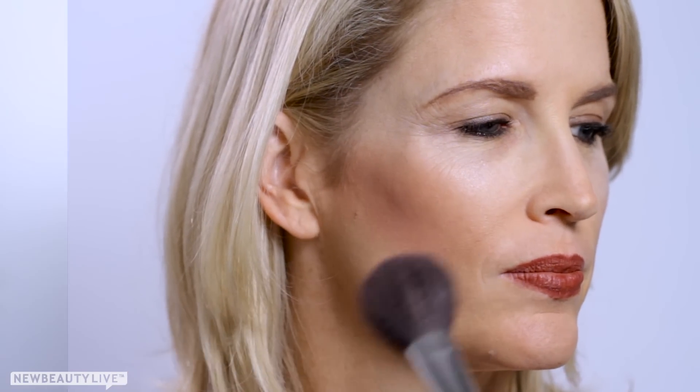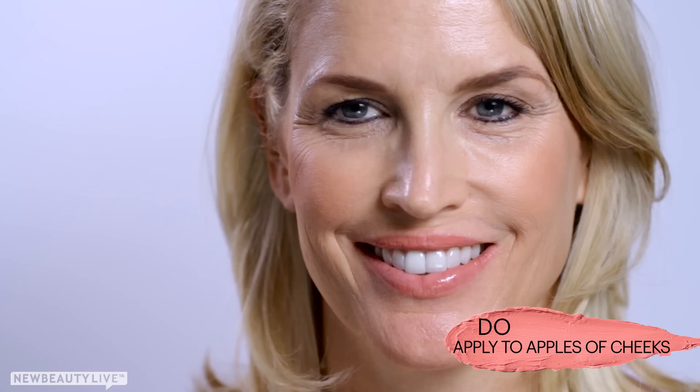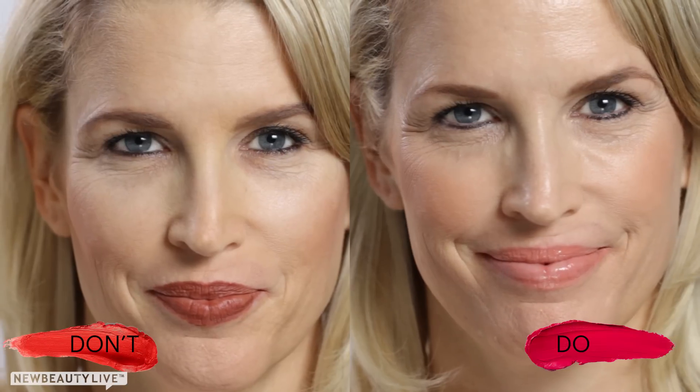I've seen so many people put blush in the wrong place, and it can really drag your facial features down and give a very hollow look. You don't want to apply blush in the hollows of your cheeks. You actually want to apply it on the apples of the cheek, which is going to give a more youthful, uplifted look. A way to easily find where to put your blush is to look in the mirror and smile — you really want to just place the blush on the apples of the cheeks.